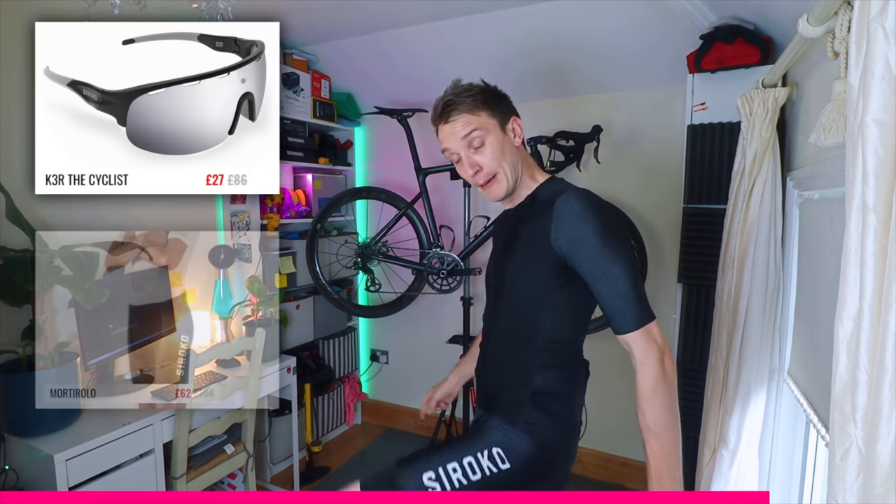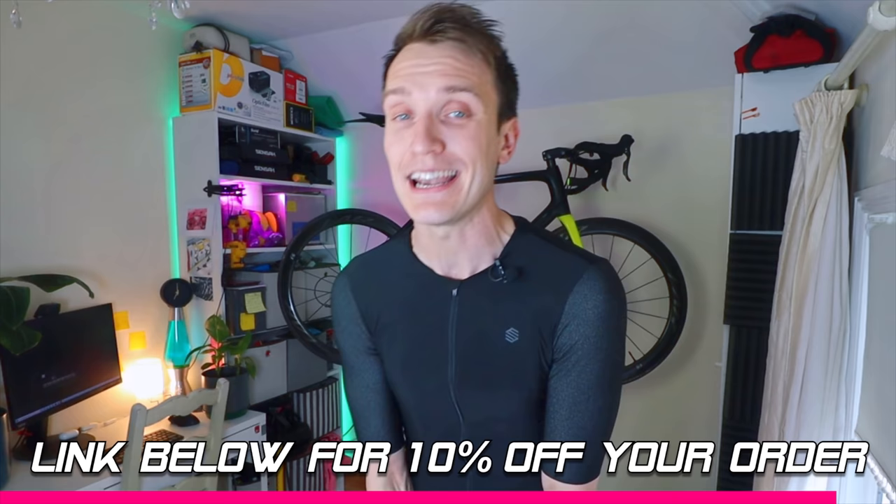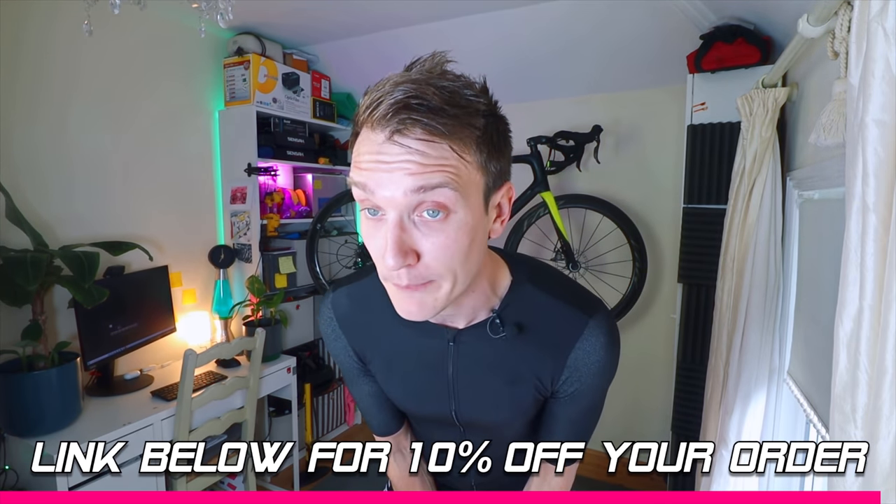If you want to help me out a little bit on the channel, you can get hold of jerseys, but also cycle glasses and bib shorts as well. Use my link in the description below and grab yourself an extra 10% off your order. Anyway, all that aside, let's crack on with the episode.